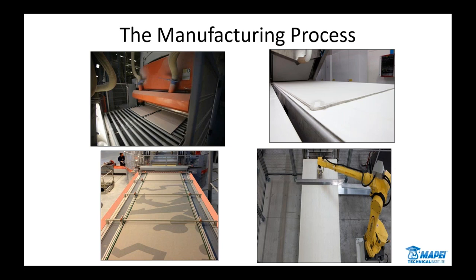The tile comes out basically in the shape it's going to be when finished, then goes down the line, gets fired, finished, and texture and graphics can be added. Whereas in the newer process — the top right — the powder is laid out on a conveyor belt and pressed without a form, unrestrained, compressed at over 10,000 tons PSI. You can see some GPT in production with design. The design features for porcelain have become so intricate over the years — you can mimic just about any look out there, such as stone, in these extremely large formats.